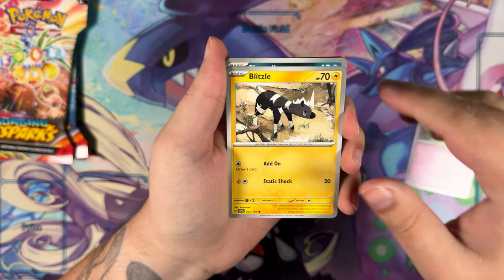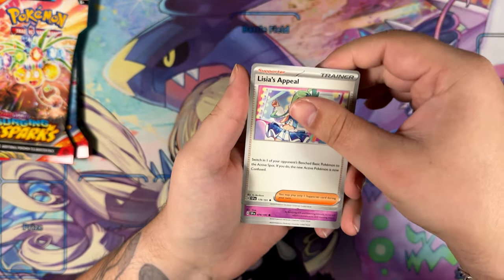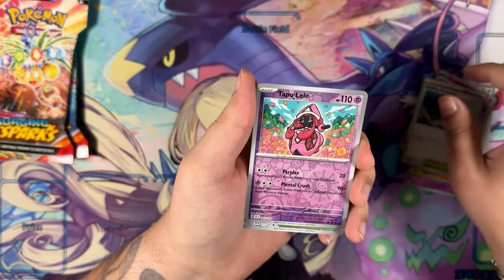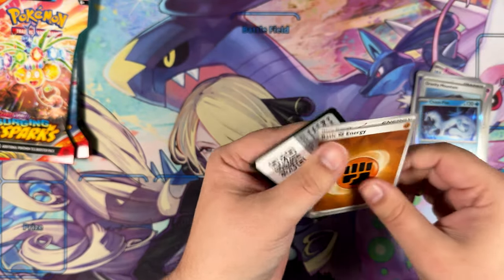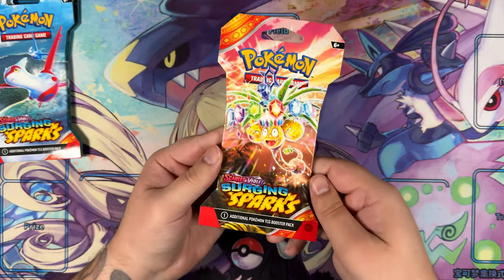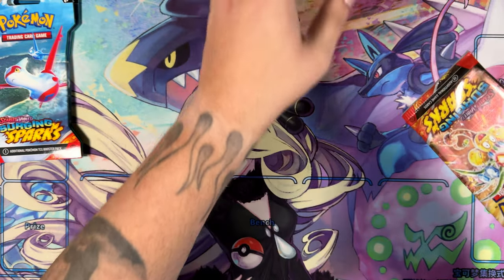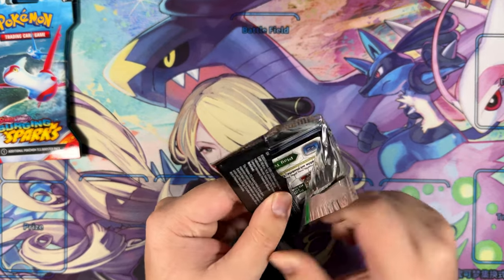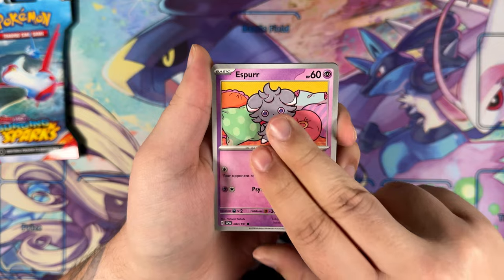We shall see if we have another pull in this opening, or if the Tatsugiri was our last pull. Would love to pull something else — maybe an Illustration Rare. Let's do it the old way — this is how I used to do the cards. Maybe we get lucky. Tianpao — nope, didn't work unfortunately. I think what I have to do is this: I have a really good feeling about this pack — watch this pack have a Special Illustration Rare. That's how you get the big pulls.